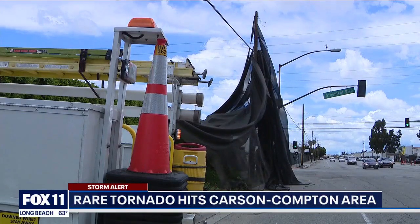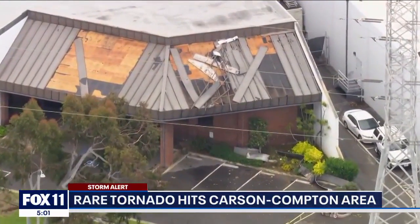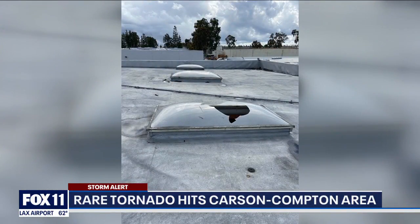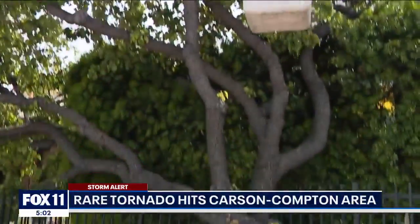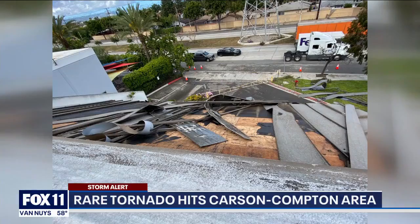Not at their Compton nursery or at this Carson Business Park, where, as you can see from Skyfox, the damage was substantial. Photos also show skylights blown out on the roof and damage to some vehicles. It looked like it started on Avalon, took down a tree, and then ended up here at our facility, twisting up a couple of the metal structures.